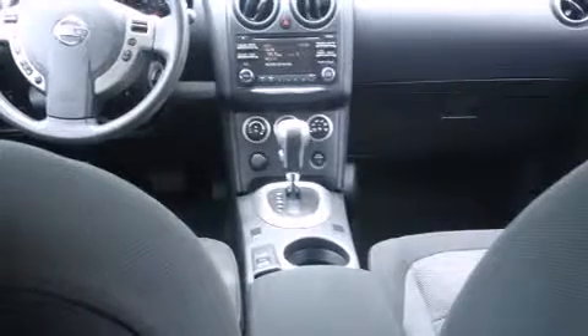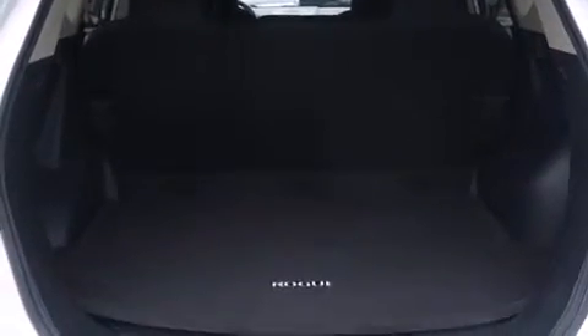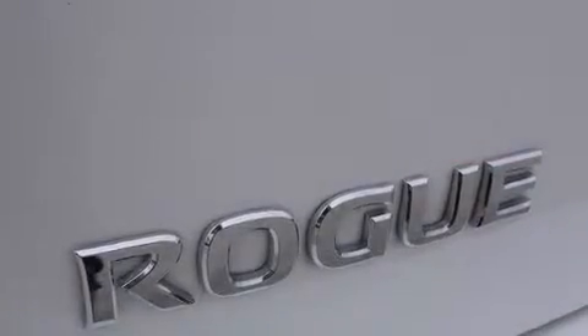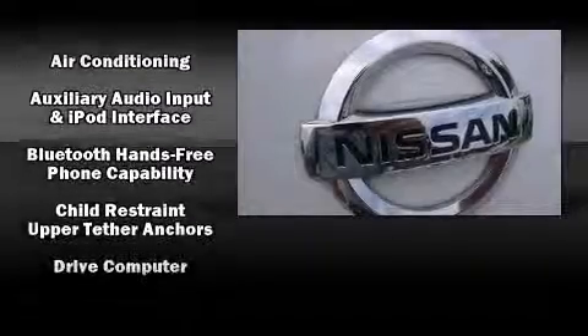All of the premium features expected of a Nissan are offered, including a tachometer, a trip computer, rear wipers, and cruise control. Audio features include a CD player with MP3 capability and four well-positioned speakers. Nissan also prioritized safety and security